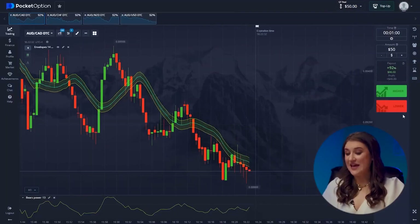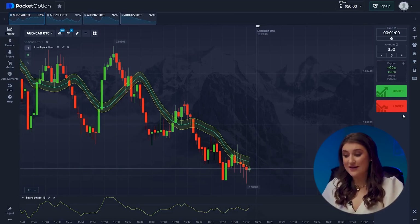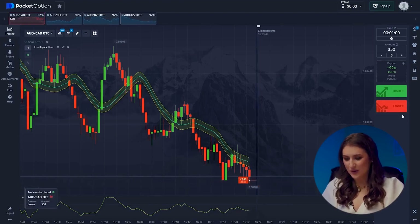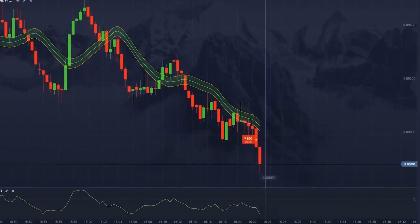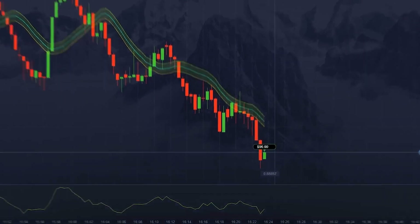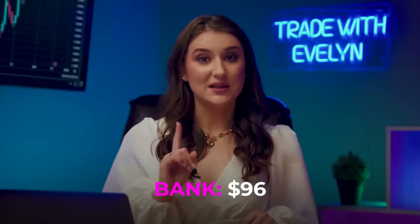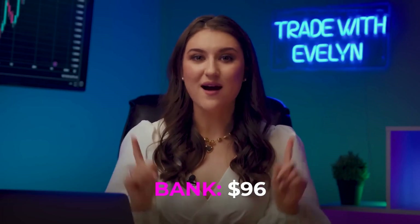Let's start with the Australian and Canadian Dollar pair. We're seeing a clear downtrend — a bounce from the low is definitely over, and the bears are taking over. This is a clear continuation of the downtrend; we're going lower. Yes! $96 dollars! What a great start! But let's not get ahead of ourselves. On to the next!